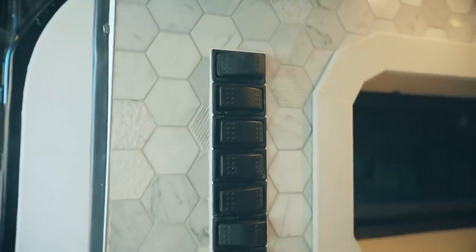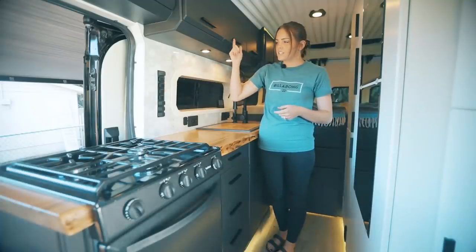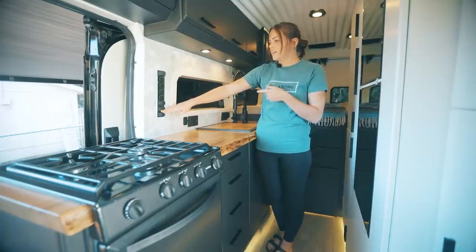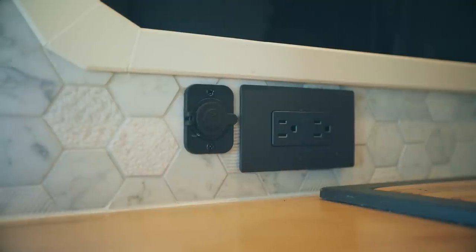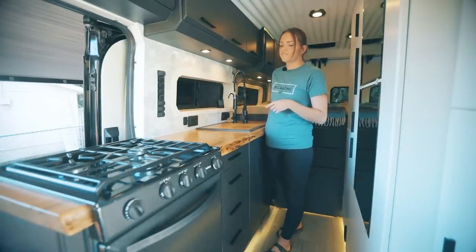Here we have all of our switches — ceiling, under cabinet, we have two sets of LEDs on the ceiling and the floor. We've got our water pump and LEDs on the awning. Over here we have our 110 and 12 volt outlets, two of each for convenience.